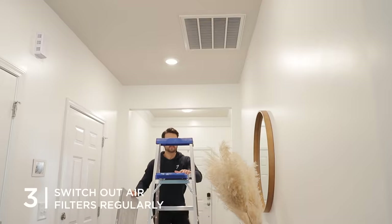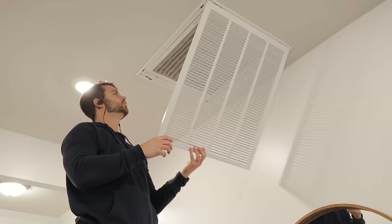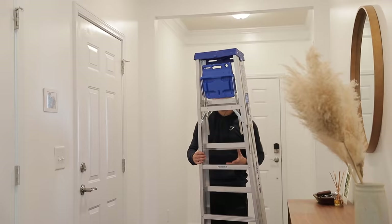Hack number three is a huge time saver: switch your air filters out regularly. If you do this, you'll hardly find dust accumulating in your home at all, or at least the rate will be significantly reduced. It also really helps improve the air quality in your home — if you live with someone who struggles with allergies, switching out your air filters regularly makes breathing a lot easier. Try to get in the habit of doing it every few months.